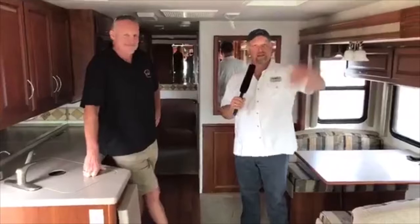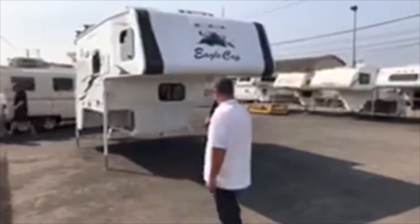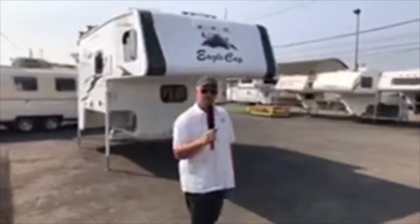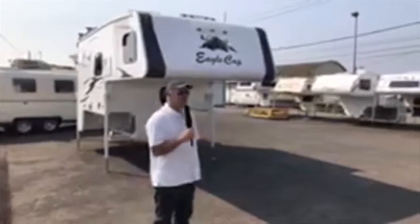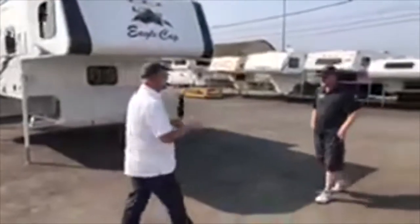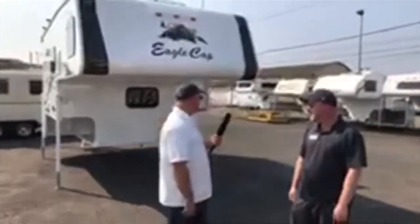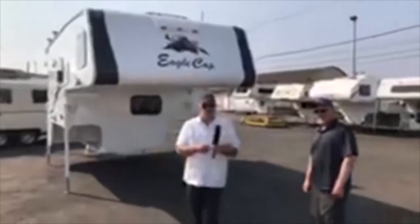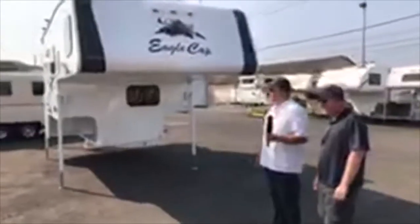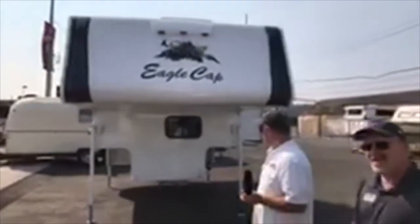Next up is the Eagle Cap with Hugh, who is an awesome guy. I wanted to do another Eagle Cap because I heard there was a model we've never seen and that we can't seem to find much about online, even on the company website. So I thought it'd be fun to show something that nobody knows much about. Hugh, show us something that no one knows anything about! It's called the 811 — a brand new model Eagle Cap just came out with. We don't have all the specs just yet, but we wanted to show it to you.